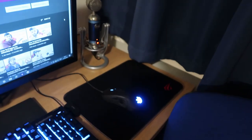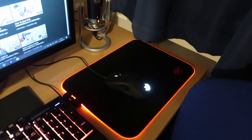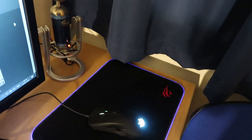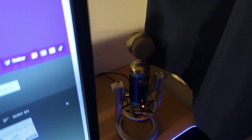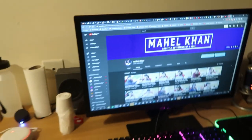You can also see I have a keyboard, a monitor, a mouse, and a mousepad — which I'll turn on for you, there we go, it has 14 different RGB settings. There's also a microphone and big speakers. I'll go into all the details separately in the dedicated desk setup video.